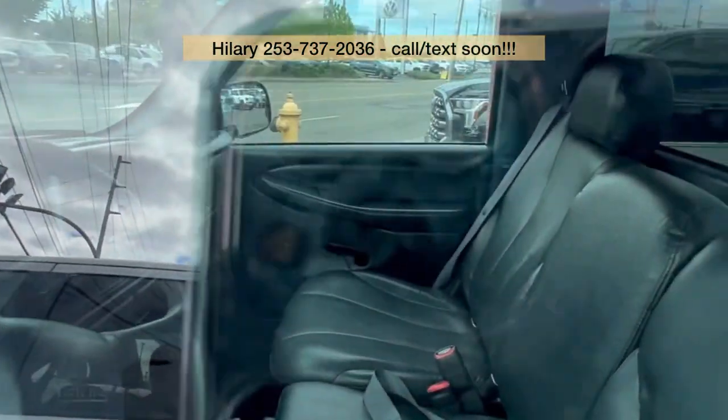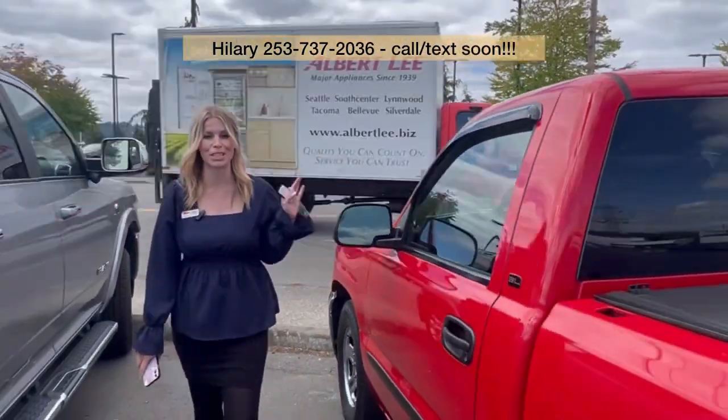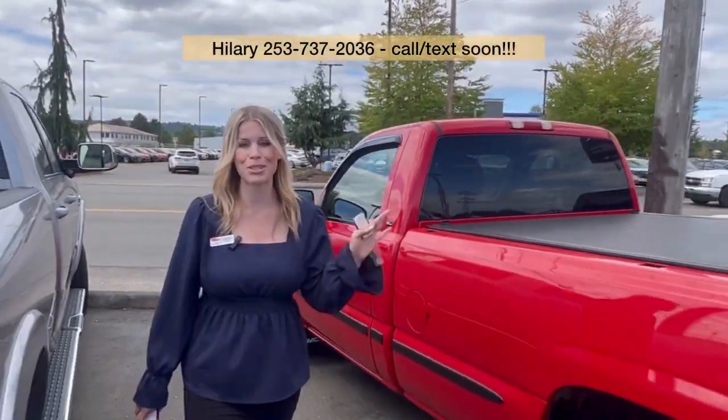So this is a heck of a deal. Call, text, or come see me — Hillary here at Valley GMC. Super excited to meet and work with you soon. Bye!